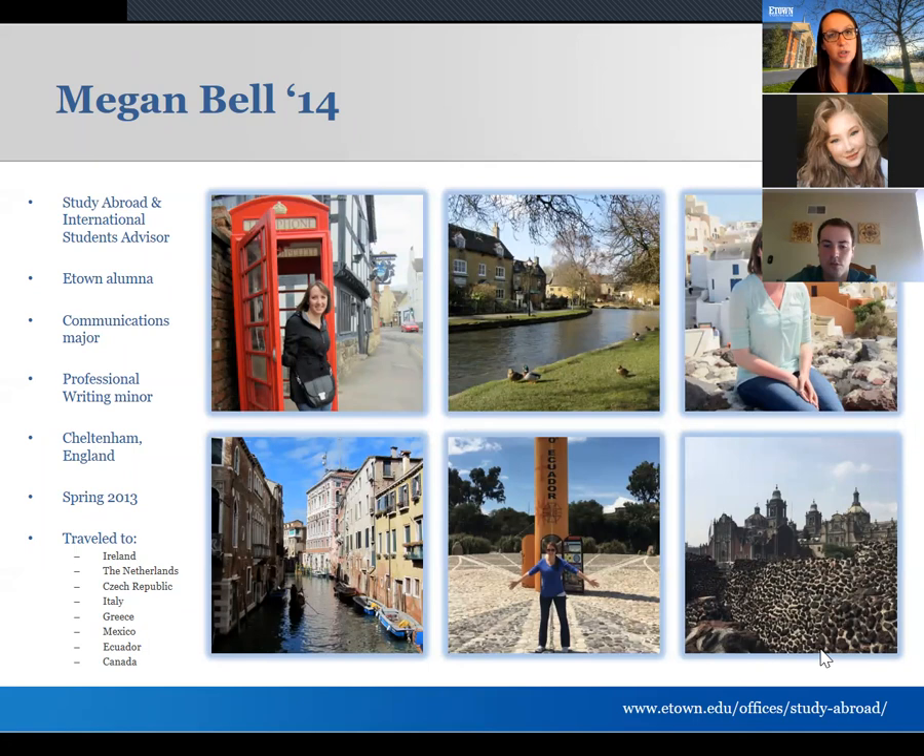I ultimately spent the spring of my junior year abroad in Cheltenham, England for the full semester. While I was abroad I had the chance to travel around — we went to Ireland, the Netherlands, the Czech Republic, Italy, and Greece. Since graduating, I've had the chance to go to Mexico and Ecuador through working in international education, and I also personally traveled to Canada.